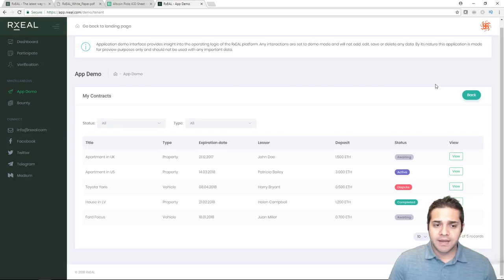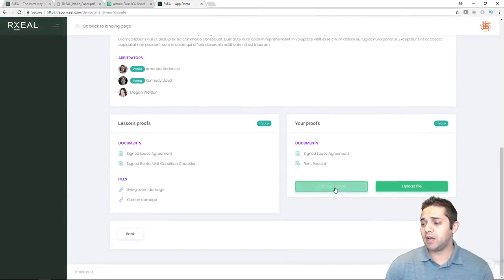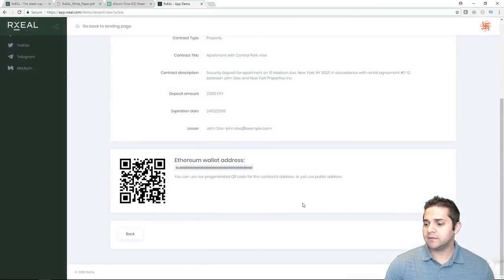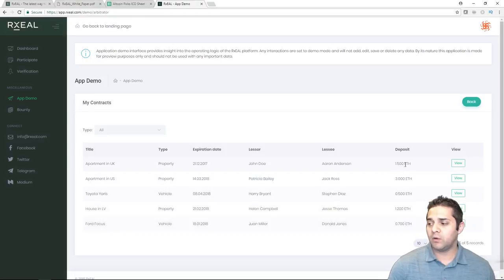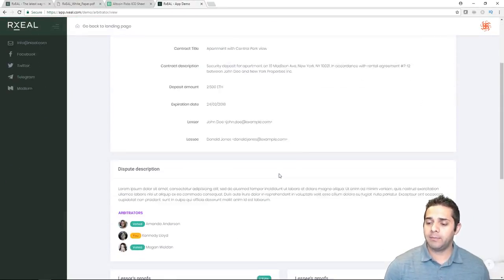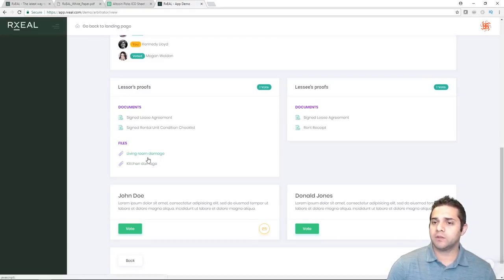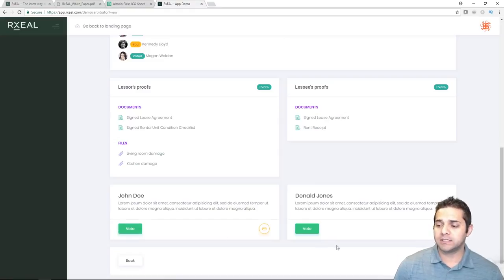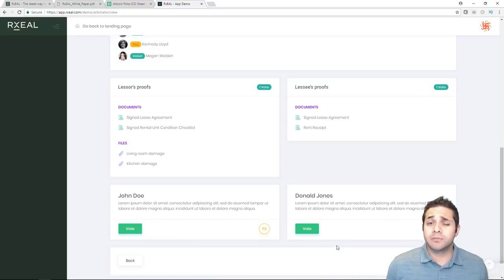So it's pretty detailed but still pretty basic. Checking out the leasee view — similar, but you cannot create a contract, you can only view it, accept or reject it, and upload documents. Then there's the arbiter view, which is a little different. You can see the lessor and leasee, what the deposit is, check out the description, view the proof and documents, and vote on which party you're siding with. At least they have the prototype — it's not the most beautiful, but it shows what the project is trying to do, which is the whole point.